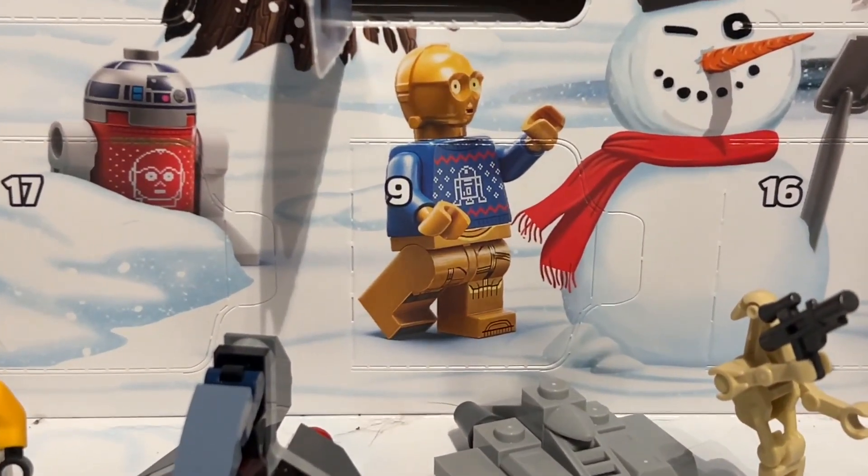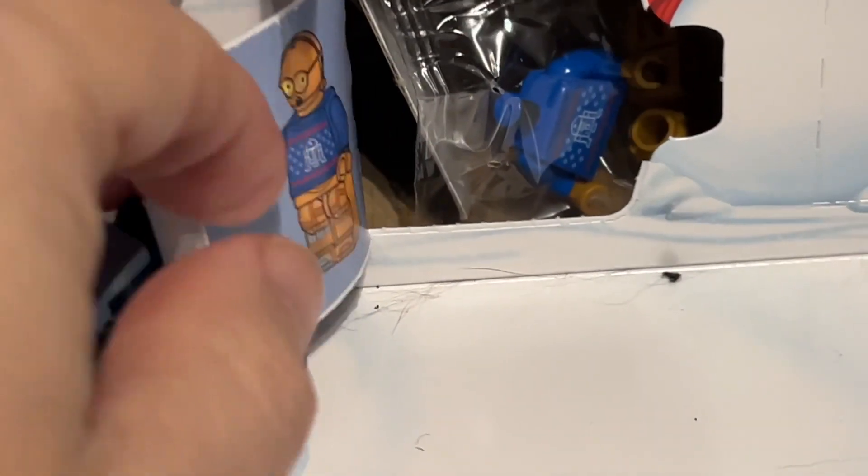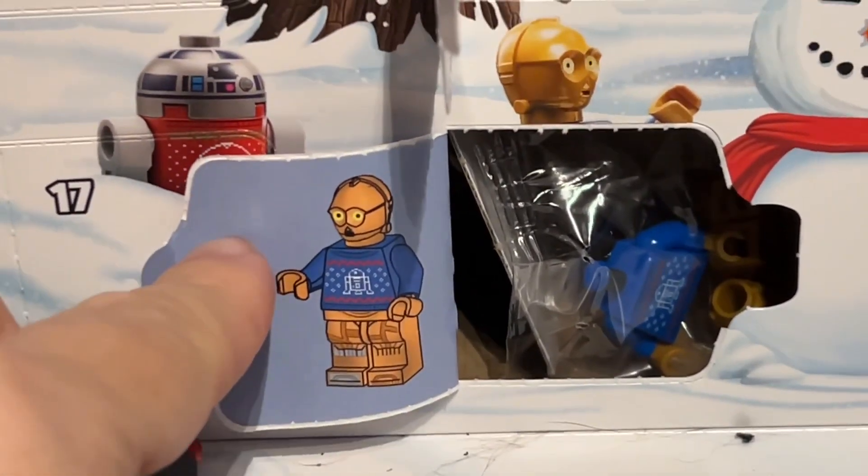So we found door number 9, let's open it and see what it is. What could it be? It's C-3PO in a Christmas jumper.